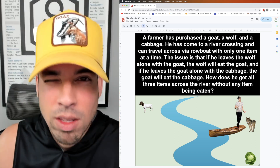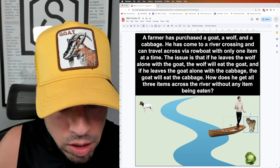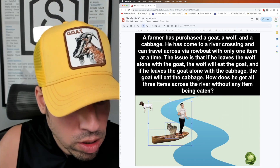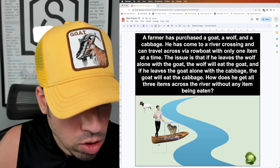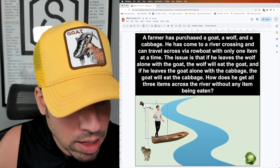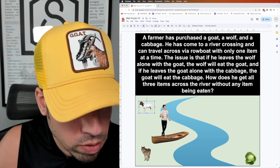Now I'm back on the other side and I've got to bring something across again, so I'm going to take the wolf with me this time. I'll bring the wolf across — and that's okay because as long as I'm there, the wolf is not going to eat the goat. Now I drop the wolf off and take the goat back with me across the river.